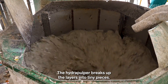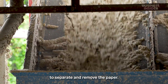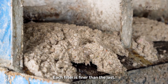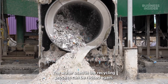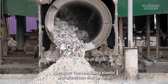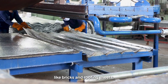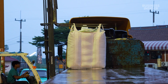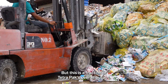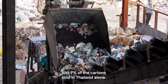The hydropulper breaks up the layers into tiny pieces, then the boxes go through three filters — each finer than the last — to separate and remove the paper. Any waste water gets pumped back into the pulper. The remaining plastic and aluminum end up at the dump screen and will be turned into building materials like bricks and roofing sheets. The pulp is trucked to another plant and will be turned into toilet paper and cardboard. But this is a fraction of Tetra Pak's overall output — the company reclaimed 390 million containers in 2023, just 7% of cartons sold in Thailand alone.